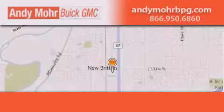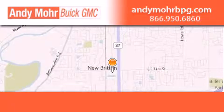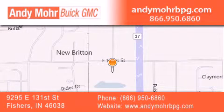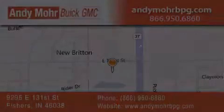Andy Moore Buick GMC is the place to find new and pre-owned cars and trucks in Indianapolis. You can search our new and used car inventory online, get new car pricing, and receive free no-obligation price quotes. Stop by and visit us at 9295 East 131st Street in Fishers, or see us online at andymorebpg.com. We'll see you next time.